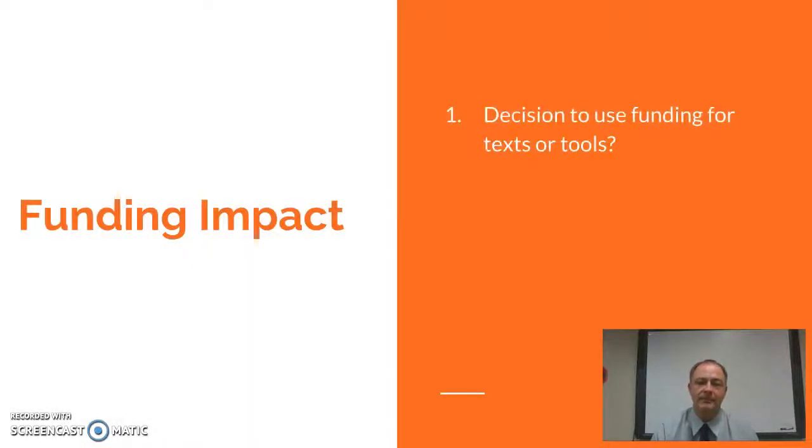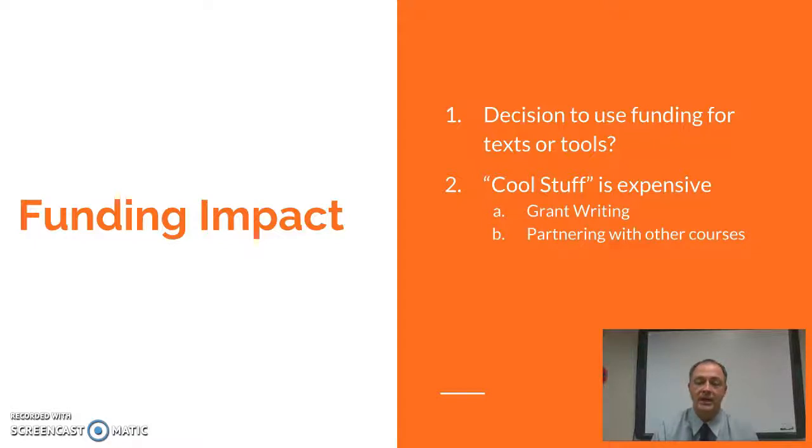Funding — how is that going to impact things? I need to decide, going forward, whether to pay for a new textbook or invest in different tools for those engineering practices, or more technology resources that students might be able to use online. A lot of the cool stuff related to technology is expensive, so coming up with funding will be difficult. Probably more grant writing would be important, and maybe partnering with other courses to share different resources so money is spent wisely.